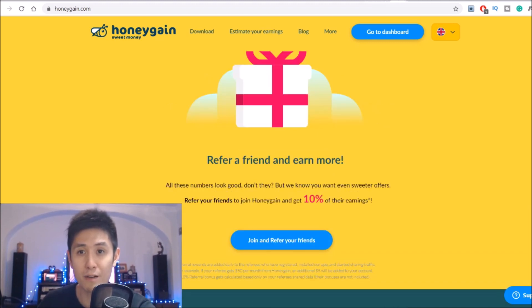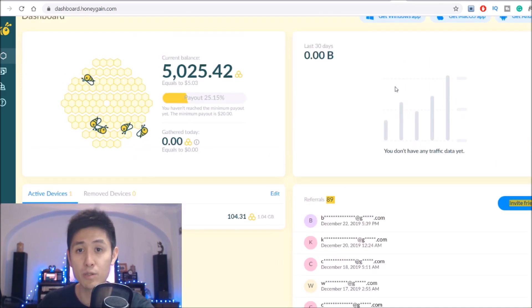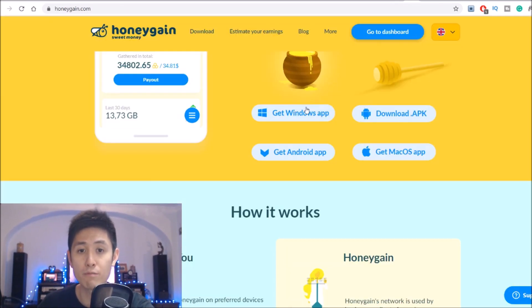Checking out my account, we can see that I actually have 89 referrals. And Honeygain is available on Windows, Android, and Mac computer devices.